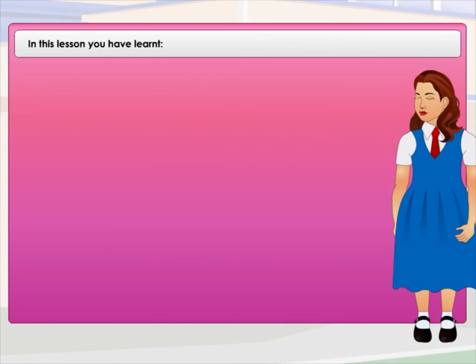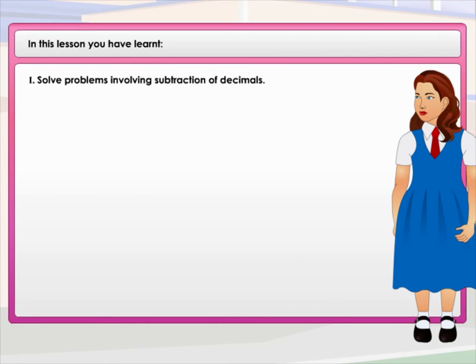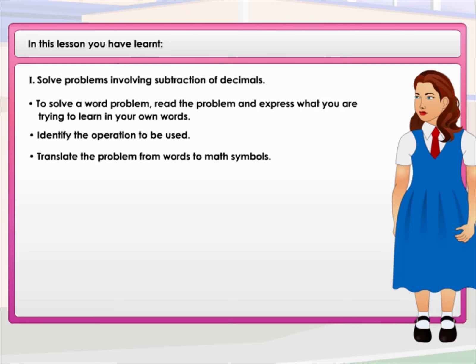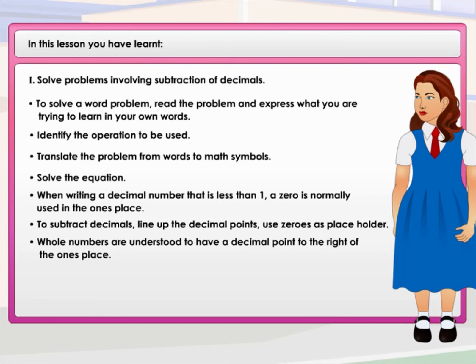In this lesson you have learned how to solve problems involving subtraction of decimals. To solve a word problem: read the problem and express what you're trying to find in your own words; identify the operation to be used; translate the problem from words to math symbols; then solve the equation. When writing a decimal number less than 1, a zero is normally used in the ones place. To subtract decimals, line up the decimal points and use zero as a placeholder. Whole numbers are understood to have a decimal point to the right of the ones place.